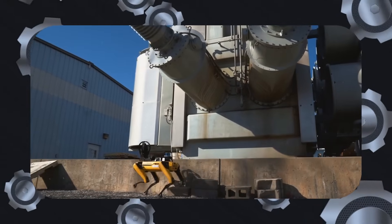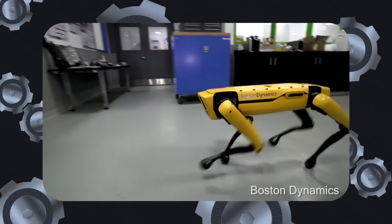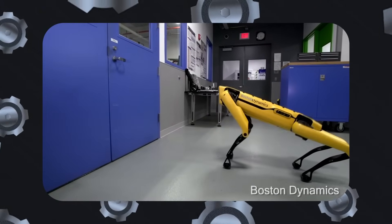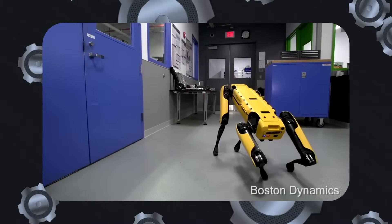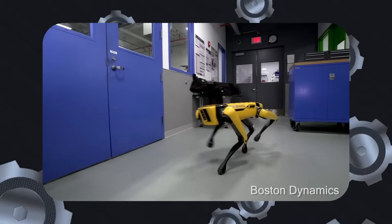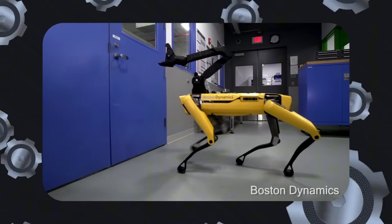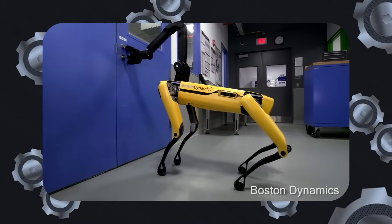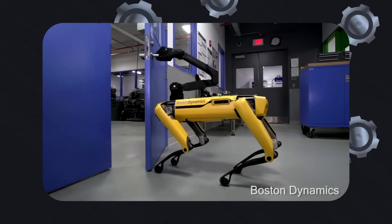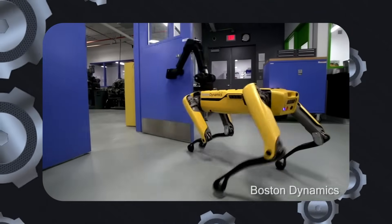Boston Dynamics offers two variants of Spot: the Spot Explorer and the Spot Enterprise. While the Explorer serves as the first-generation model, the Enterprise version includes upgrades like self-charging via the Spot Dock, extended mission size limits, and enhanced safety features. The Enterprise model also supports faster mission data offloading and operates on a broader range of Wi-Fi frequencies, including 5G, making it well-suited for continuous, large-scale operations.